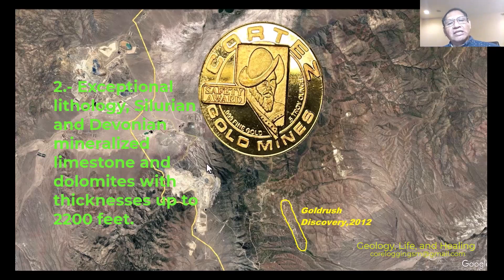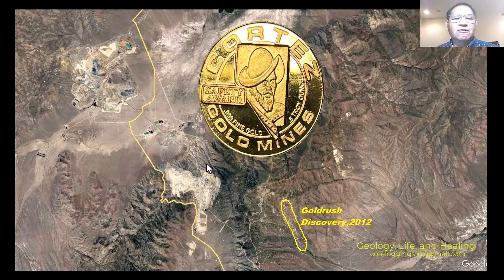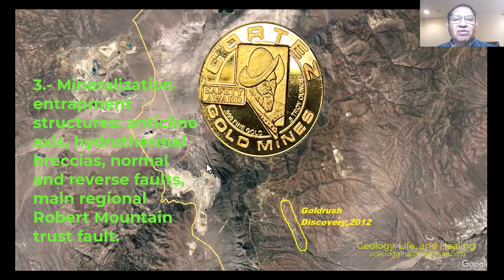Number one characteristic of the Cortez district: gold values are measured in ounces per ton, and reported samples showed 15.4 grams and 35 grams per ton. Number two: exceptionally silicified and de-carbonized mineralized limestone and dolomite, thick — up to 2,200 feet thick — because thrust faults make the sections thicker. Number three: mineralization entrapment structures include anticlinal axes, hydrothermal pressure, normal and reverse faults, and the main regional Battle Mountain thrust faults.